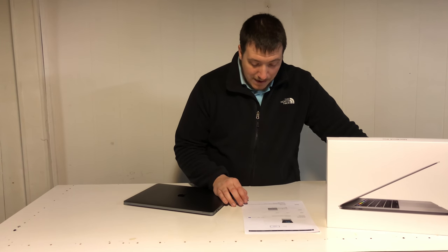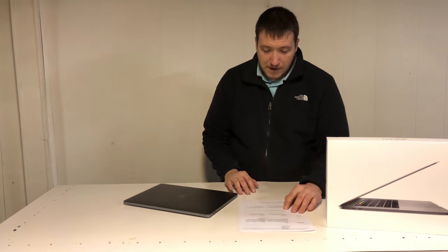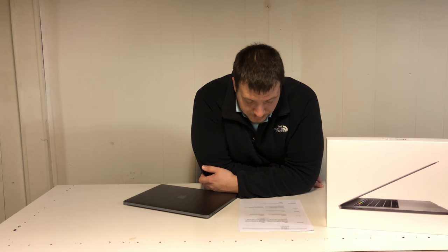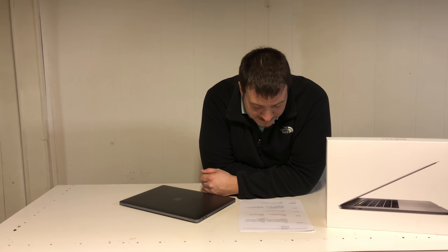You get a 15.4-inch diagonal LED backlit display with IPS technology at a native resolution of 2880x1800, 220 pixels per inch. This model comes with the 2.9GHz quad-core Intel Core i7 with Turbo Boost up to 3.9GHz and 8MB of L3 cache — configurable up to 3.1GHz quad-core with Turbo Boost up to 4.1GHz. You get a 512GB PCIe NVMe onboard SSD, configurable up to 1TB or 2TB, and 16GB of 2133MHz LPDDR3 RAM. You get a Radeon Pro 560 with 4GB of GDDR5 memory and automatic graphics switching, plus Intel HD Graphics 630. There are four Thunderbolt 3 USB-C ports.